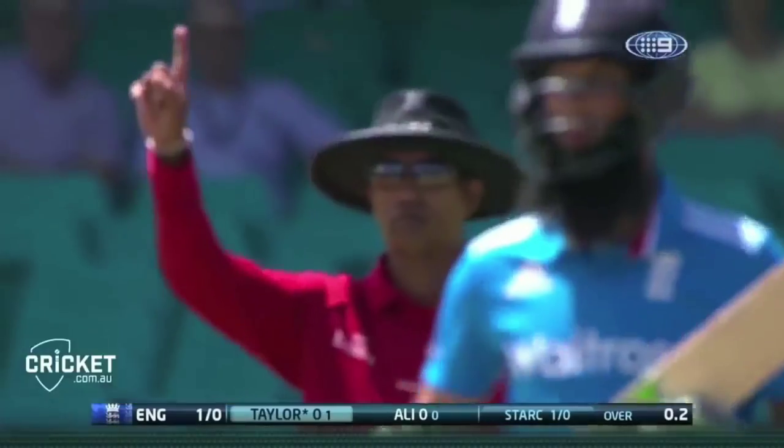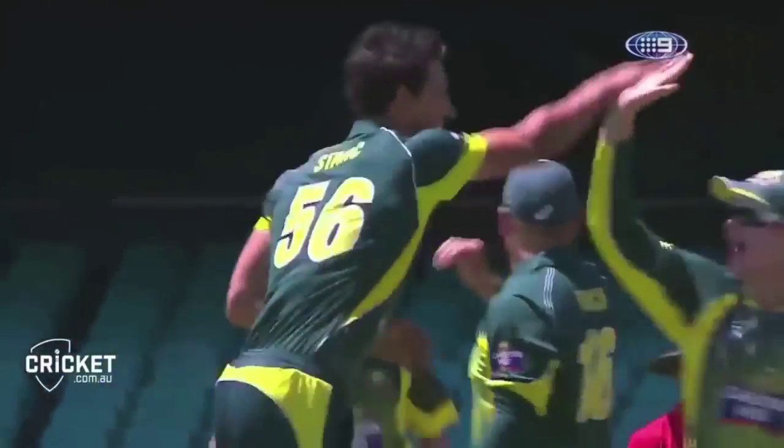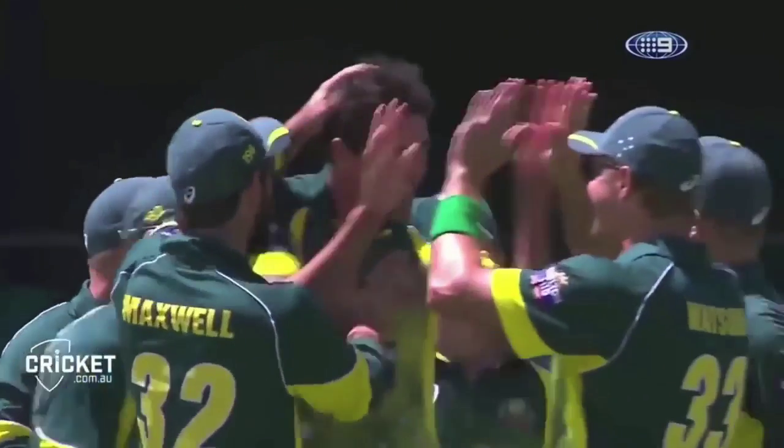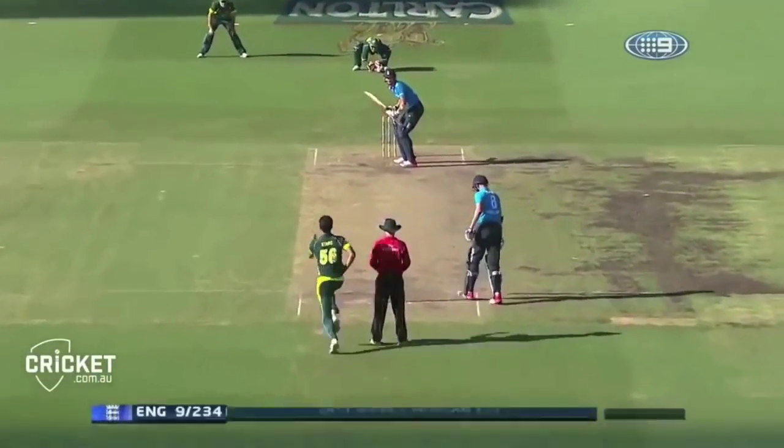Oh, that's close. He's got two. What is happening at the SCG? Mitch Starc is on fire. England are two without scoring. Target those stumps — full, fast and straight. That's what he's after.